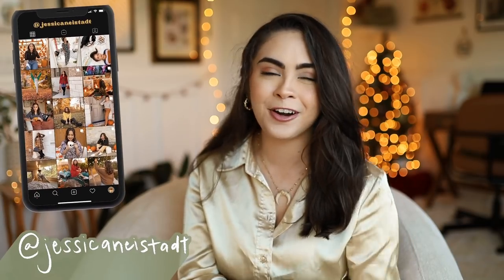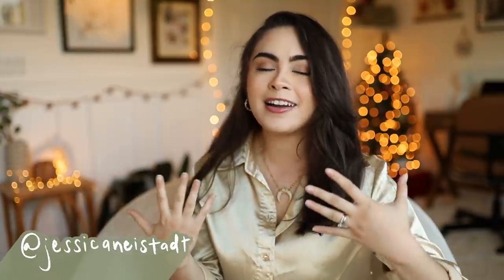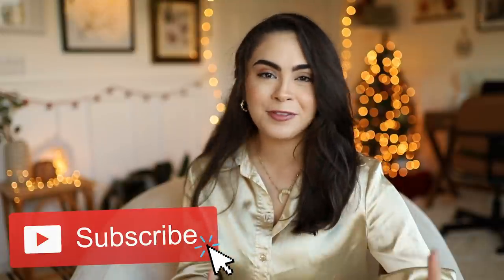I hope you're all having a wonderful day so far. Today I am sharing all of my best tips and tricks on how to dress for a petite body type — how to look taller, how to make your legs look more elongated, and how to dress and work with your petite body type to look more elevated, chic, and put together. Don't forget to subscribe down below to see more videos like this, and now let's hop on in.